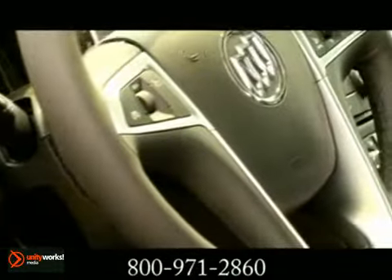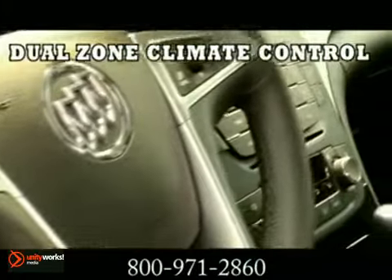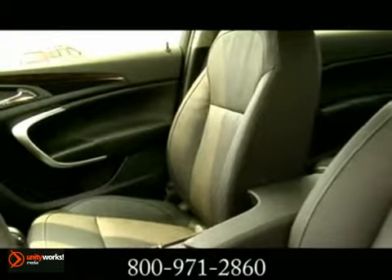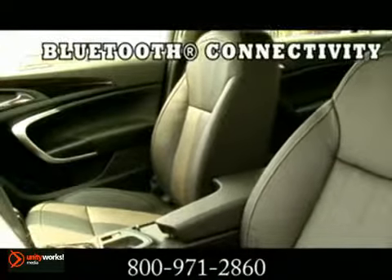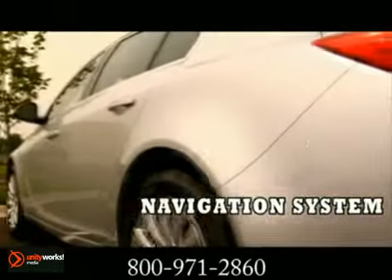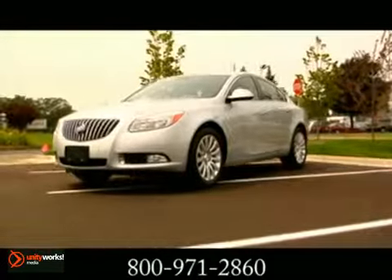Regal has plenty of room for five with leather-appointed French-seam stitched seats throughout and heated ones up front. You're always in the on position because controls, gauges, and optional navigation system with multi-function controller allow you to instantly command Regal's performance with an available Harman Kardon 320-watt 9-speaker premium sound system.